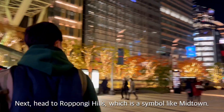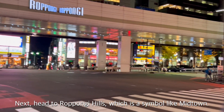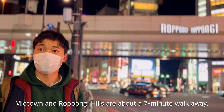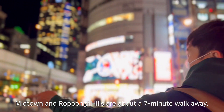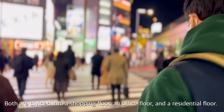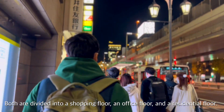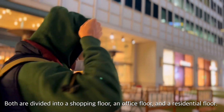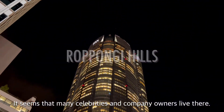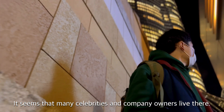Next, I head to Roppongi Hills, which is similar to Midtown. Midtown and Roppongi Hills are about 7 minutes walk away. Both are divided into a shopping floor, an office floor, and a residential floor. It seems that many celebrities and company owners live there.